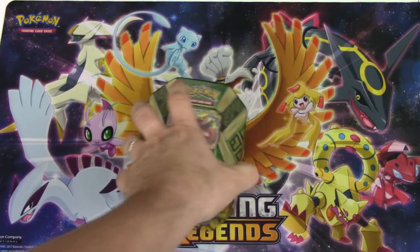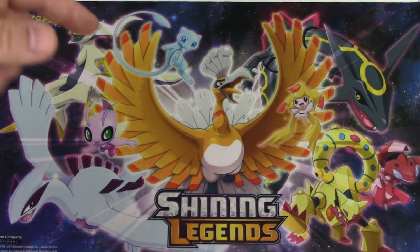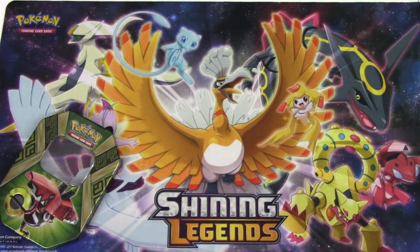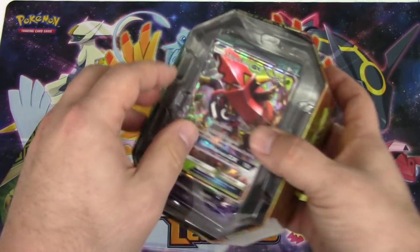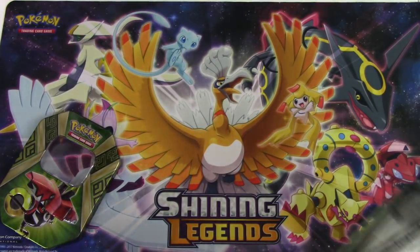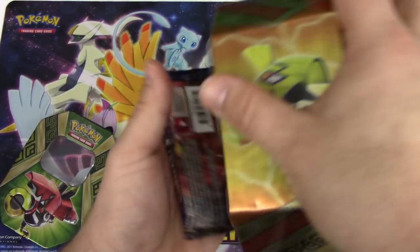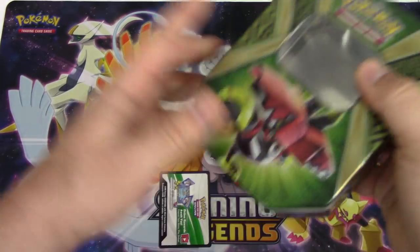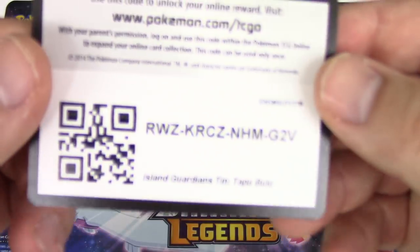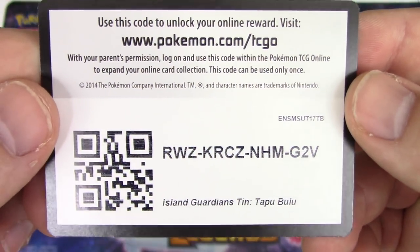Can you actually put that over there with the rest of the garbage? Oh my god - you said 'with the rest of the garbage' - you know I really don't like you! Here, take this out. Why you gotta be like that? All right guys, here is a Tapu Bulu code for PTCGO.